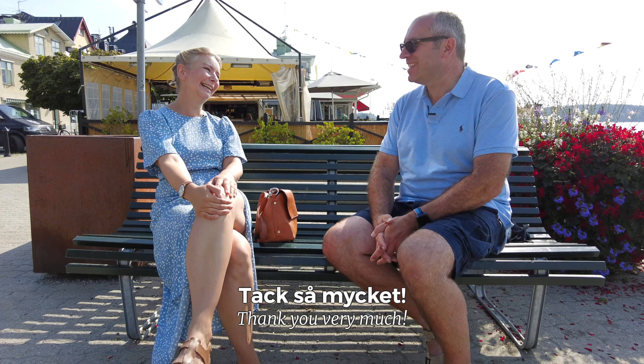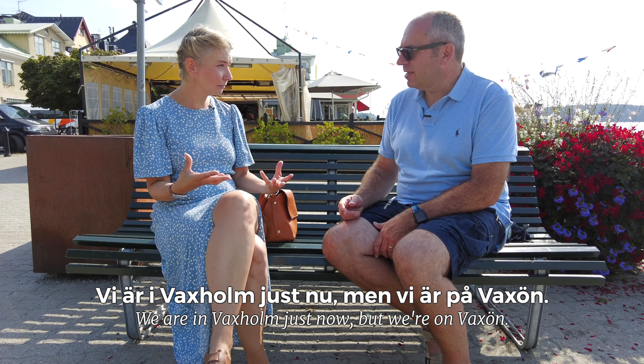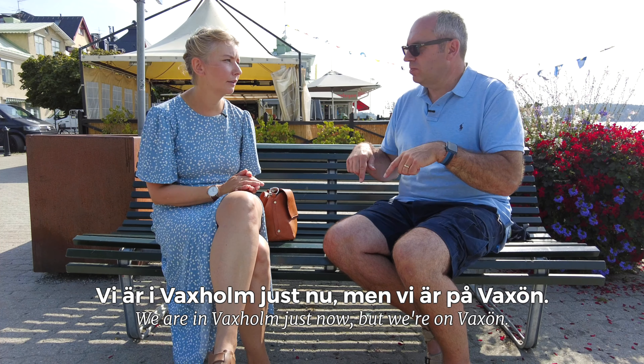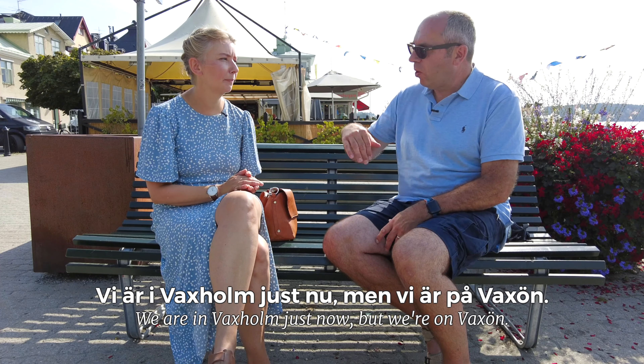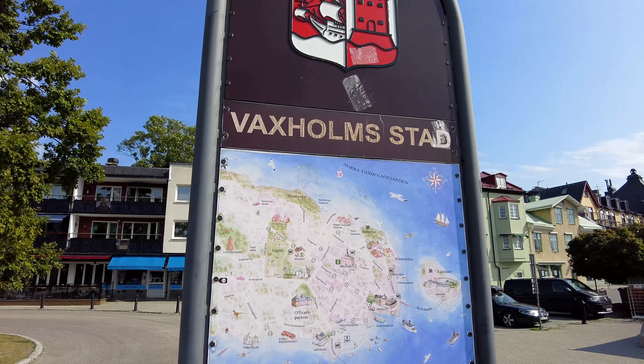Welcome to Vaxholm, Mark! Thank you, I'm delighted to be here. Would I say 'in Vaxholm' or 'on Vaxholm'? Both! So we are in Vaxholm right now but we are on Vaxholm — in Vaxholm in the town, but on Vaxholm the island of Vaxholm, because we are on an island. Prepositions this early in the morning! Yeah, and we do it well.